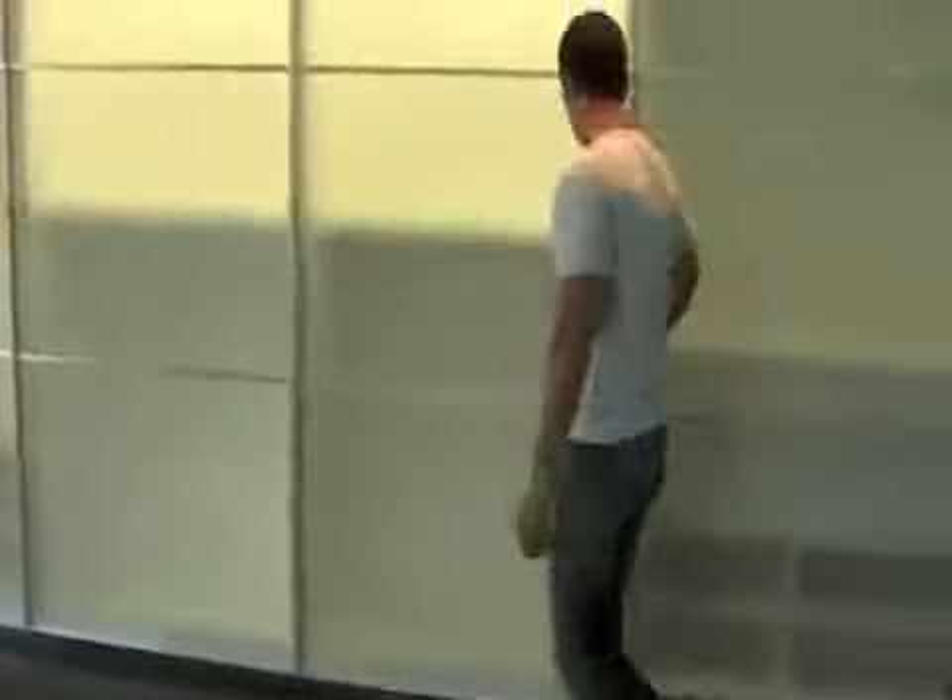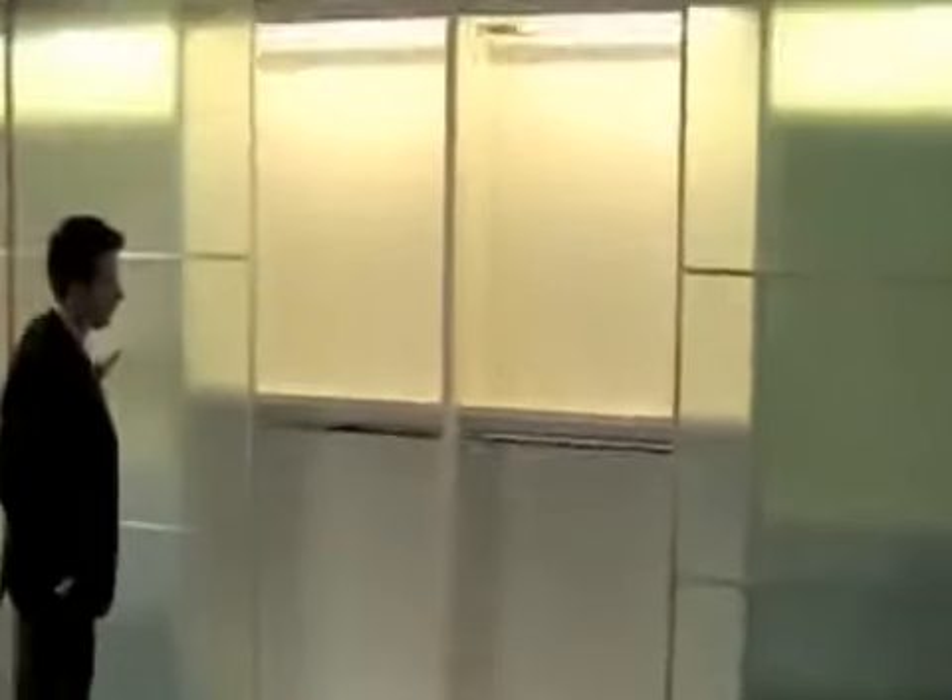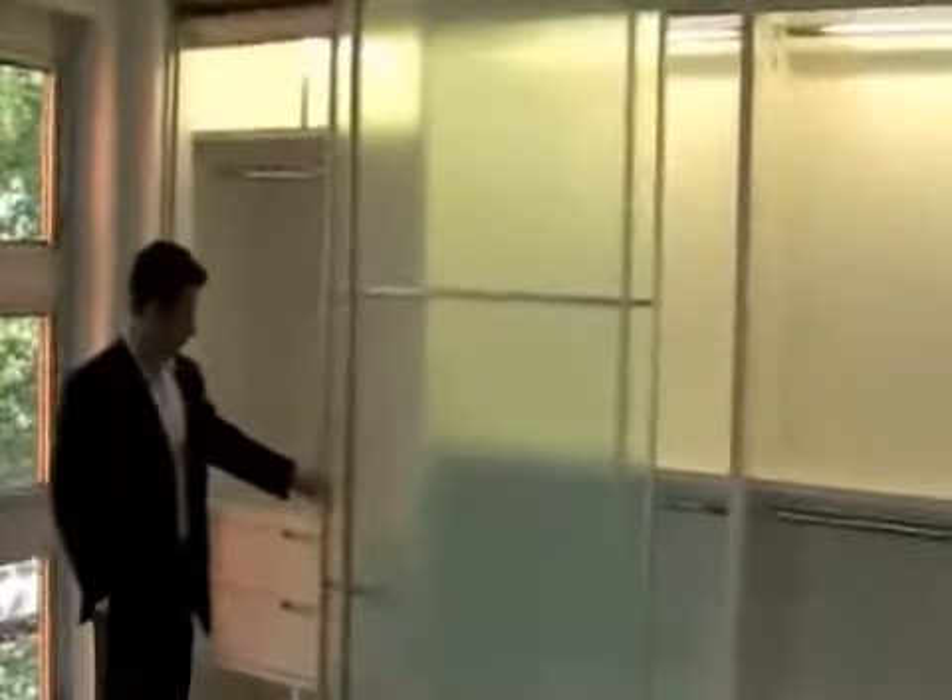Frosted glass sliding doors. These are made by the same company — my company manufactures them. Most of these systems are made over in Italy or Germany, but we manufacture them since we're one of the only U.S. manufacturers. Very cool. And then there's this deck again with the frameless glass railing as well.